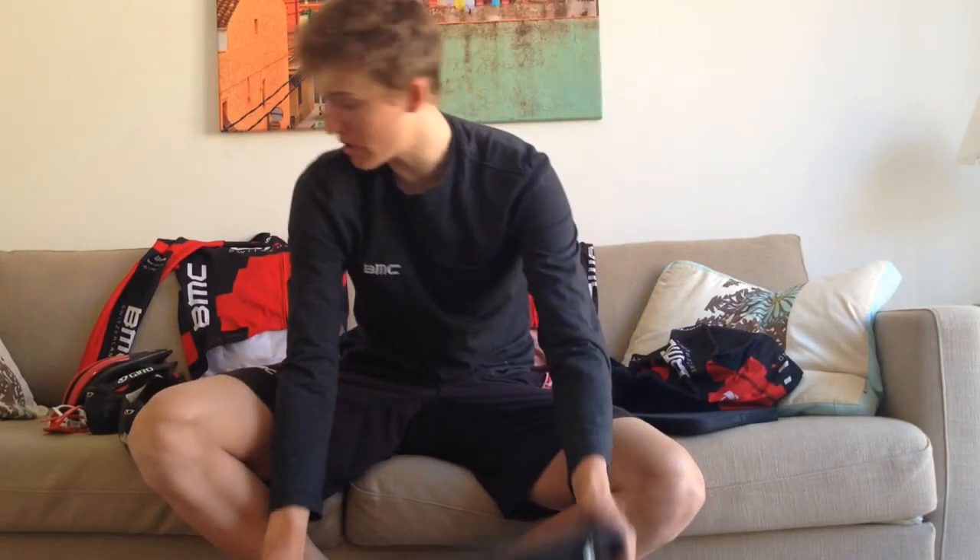We always start with our shoes. Always put your shoes first in your hand luggage, because it's really important that you don't forget them — everyone has his own size and position of cleats.